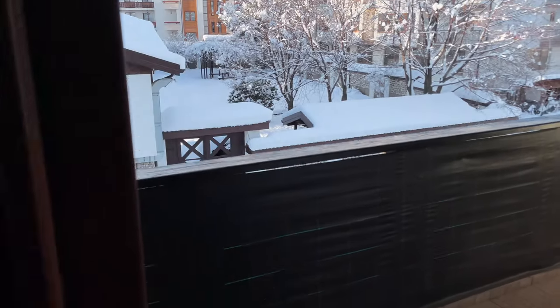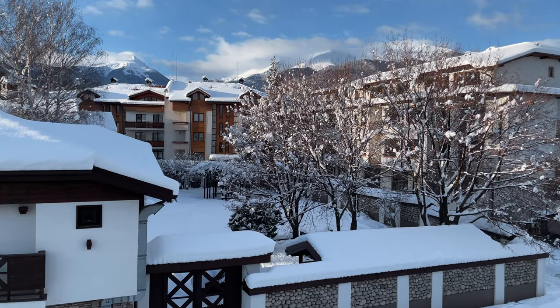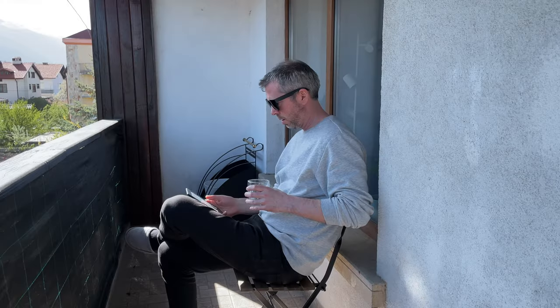Next to the painting is the door to the balcony. Unfortunately it's winter now, so I can't spend any time here. But when the weather allows it, I love sitting here and enjoying the view or reading a book.